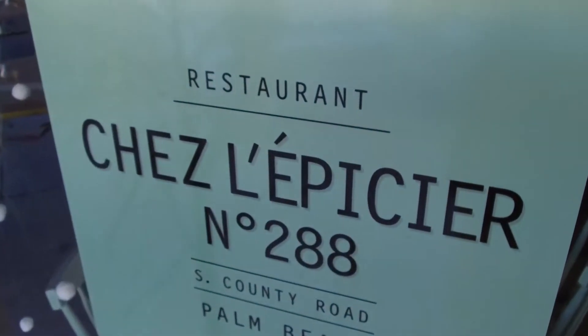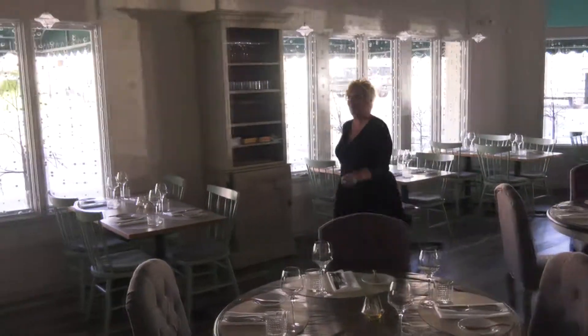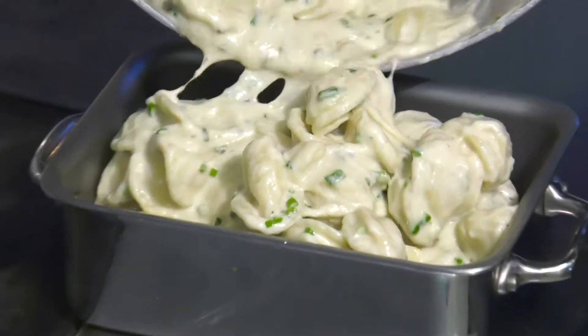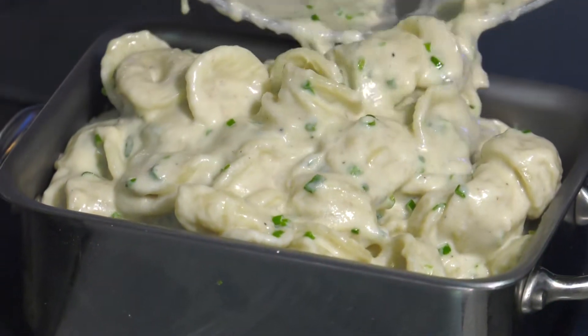Dooley from Lake Worth says Chili PCA in Palm Beach has the most amazing foie gras mac and cheese — so I'm going to go see if she's right. Chef Laurent, I'm so excited to be here. We have a loyal viewer who says you have the most amazing foie gras mac and cheese. I think I'm going to have to try it out.